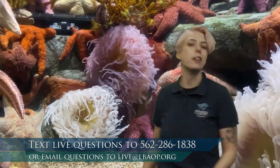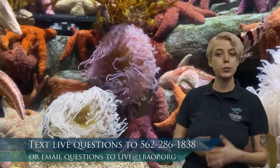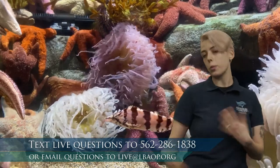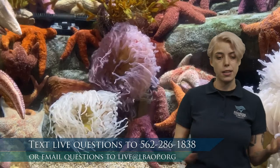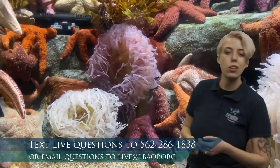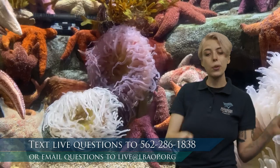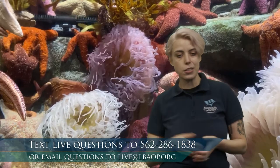The more you get involved, the more enjoyable, the more fun this program is going to be, so please do it if you can. But if you're watching later on and you have a question or something you'd like to add, or maybe you just don't want to get on the phone right now, that's A-OK, you can always email us. You can send your feedback or questions to live at lbaop.org. This number and email address will be at the bottom for most of our program.